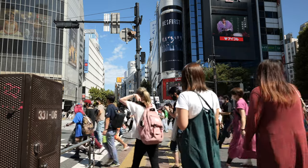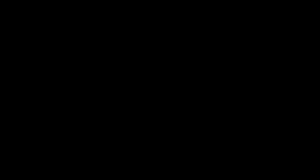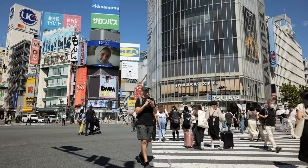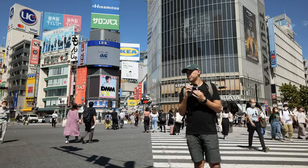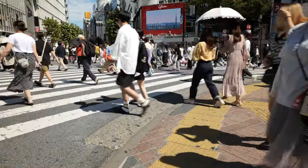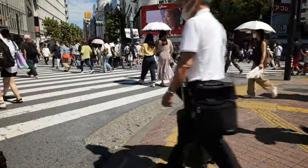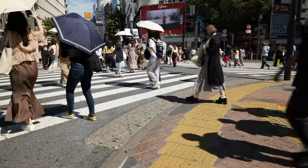All types of people visit this part of the city, 24-7. Workers, fashionable shoppers, families, characters, tourists, partiers — you name it. They all come here eventually.